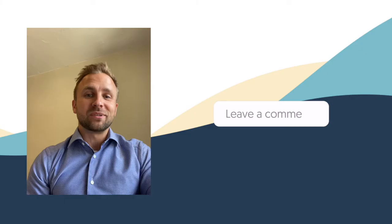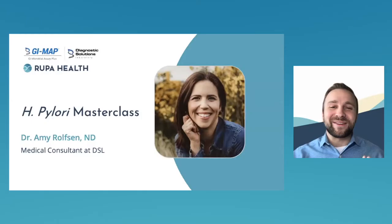Thanks again for watching. Hey everyone and welcome to our live class — we're so excited to have you here today. My name is Anthony and I'll be your host. I'm joined by Dr. Amy Rolfson, medical consultant at Diagnostic Solutions Laboratory. She'll be conducting the presentation today, and today's topic is the H. pylori Masterclass.